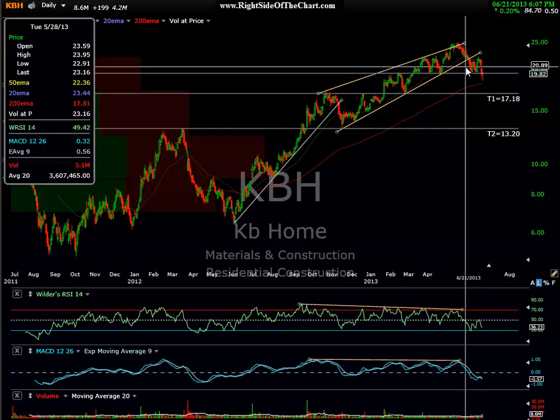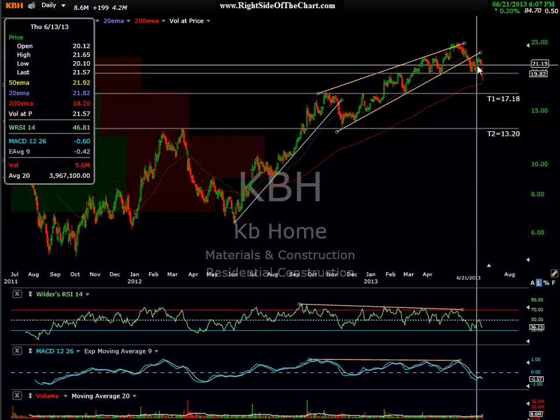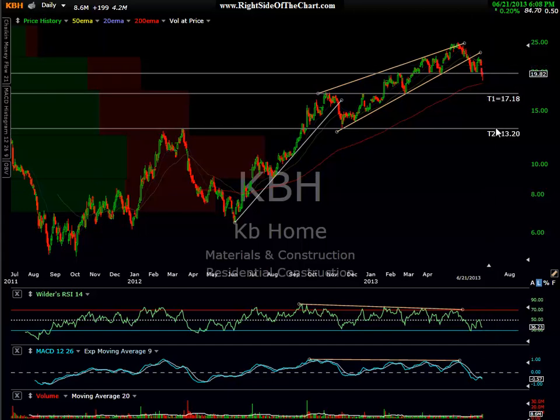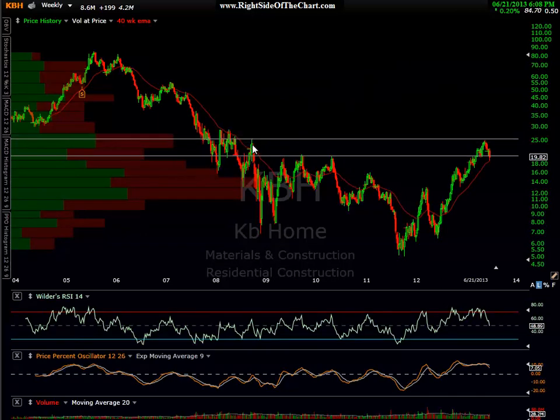KBH looks like an objective short entry here. I'd probably put my stop right above the top of that gap, around 20.15–20.20. Here's the first target; my preferred target is the 13.20 level. On the weekly chart, KBH came up and found some resistance — not the most solid resistance level, but it does come in off a reaction high. Either way, I think KBH is in need of a breather. Hope you guys enjoyed this, and I'll try to get another video and some static charts out on some of the other highlighted trades as soon as possible. Thank you.